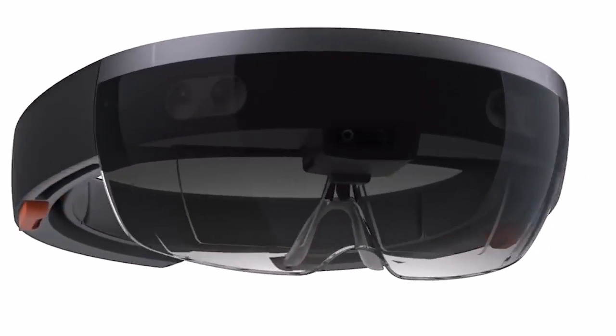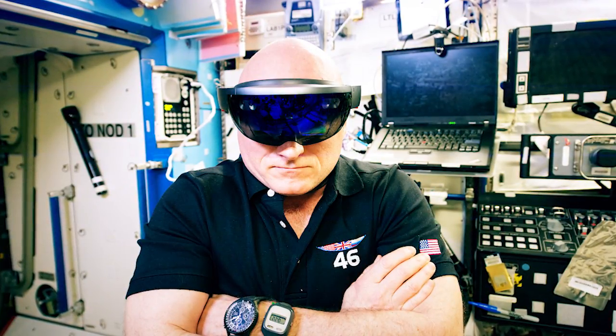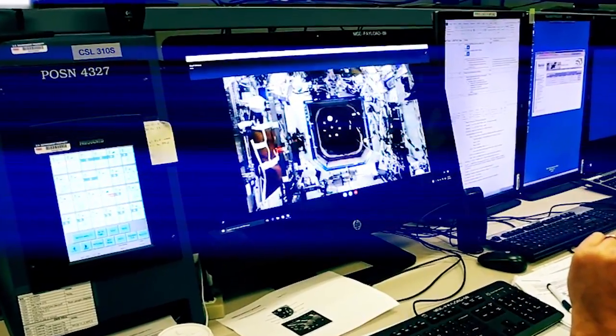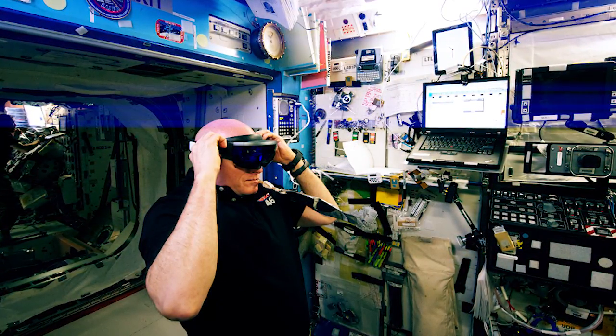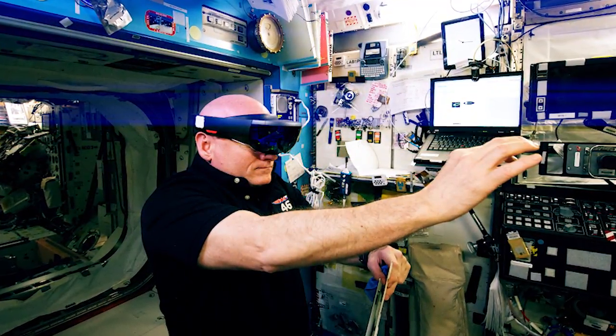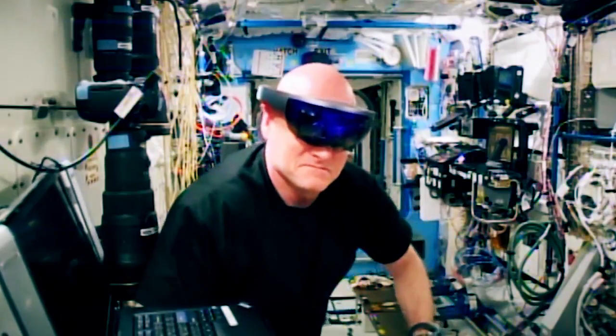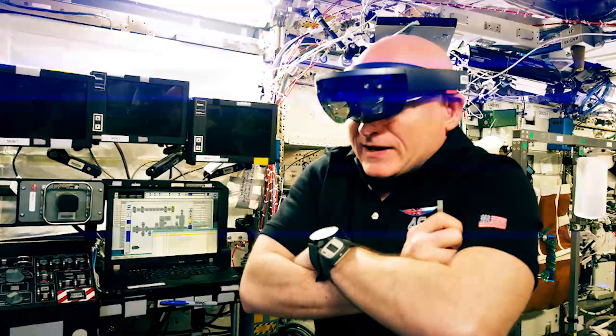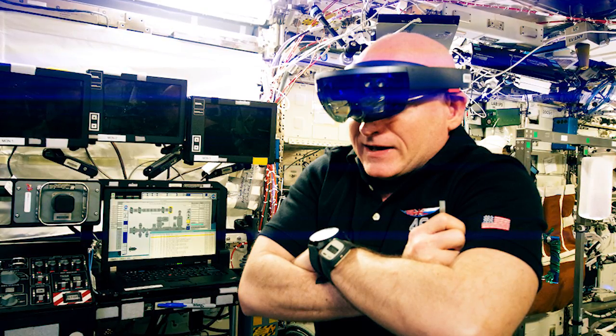NASA recently tested the HoloLens virtual reality headset on board the space station that arrived last December. The headsets were used for an experiment called Sidekick that tested the use of virtual reality in support of the astronauts' day-to-day activities, conducting experiments and performing maintenance on some of the systems aboard. The technology created a display of procedures and visual aids, and even connected the astronauts to researchers on the ground via video chat to communicate with them through the virtual reality environment.